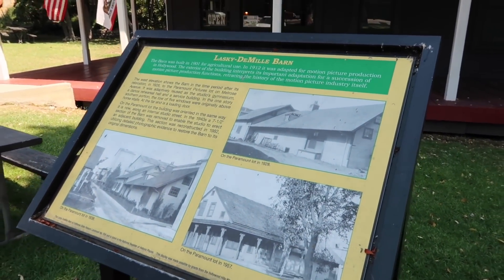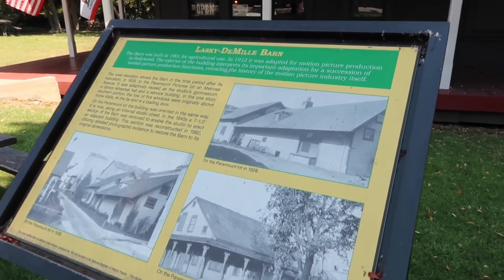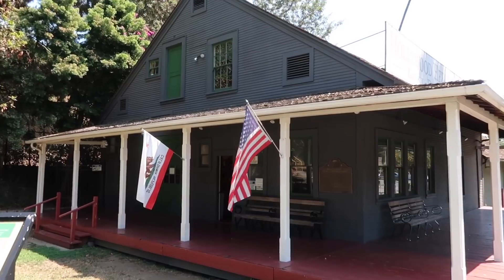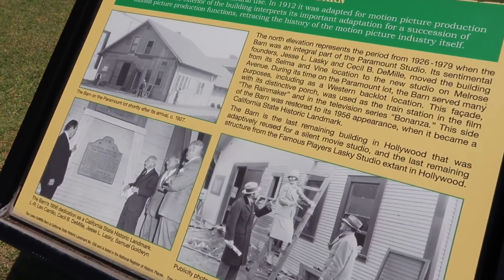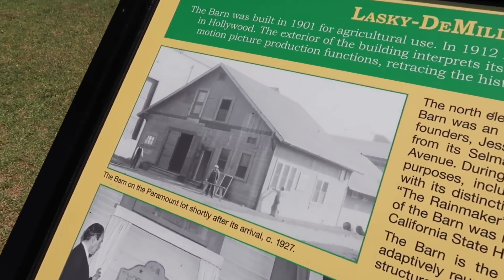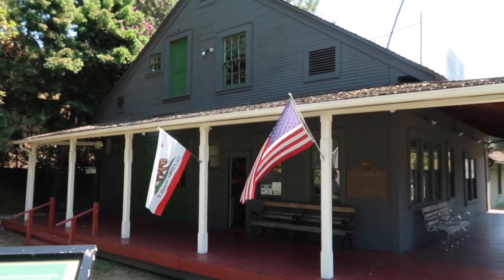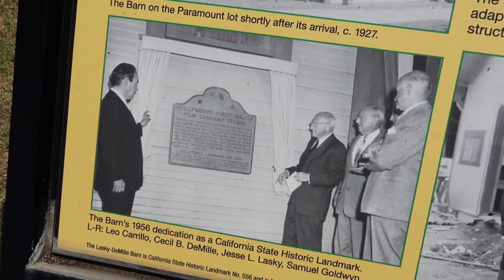Built in 1901 for agricultural use, in 1912 it was adapted for motion picture production here in town. This side could be seen in a movie by the name of The Rainmaker, reconstructed in the 50s after it became a California State Historic Landmark, circa 1927. Pretty much the same as it was, except the front porch has been added on. This placard was placed on the wall, dedicated in 1956.